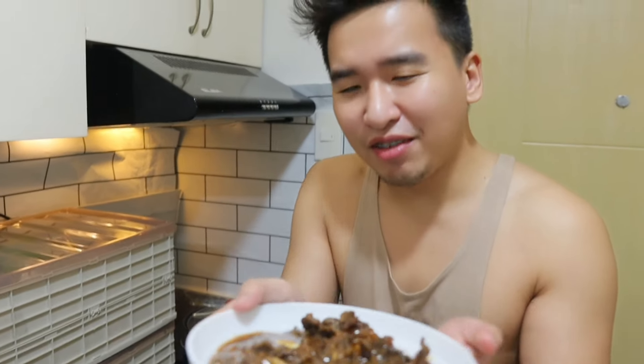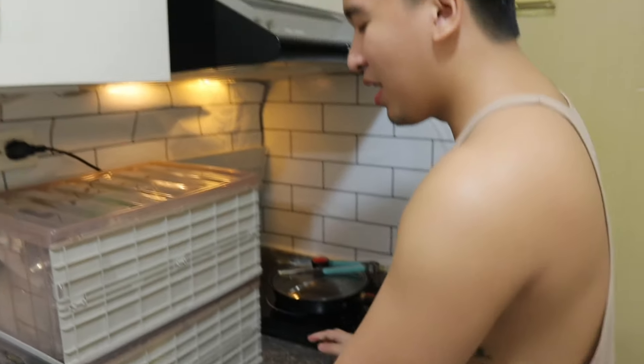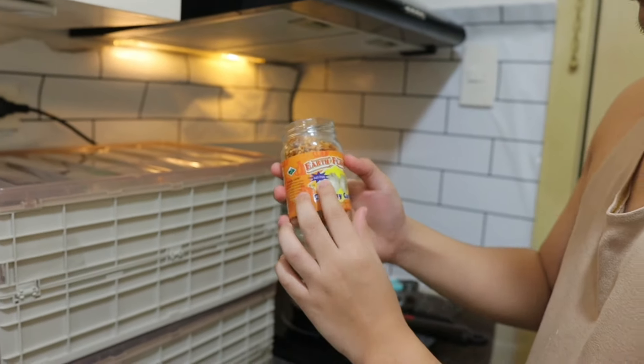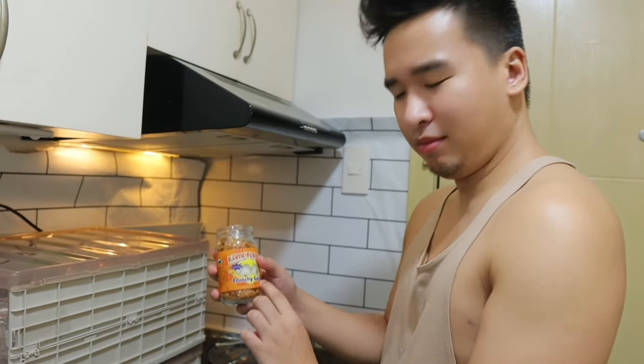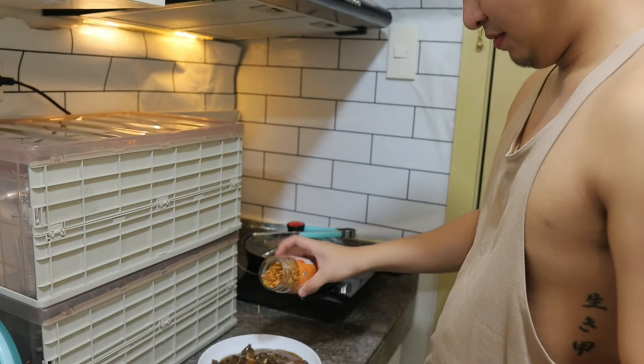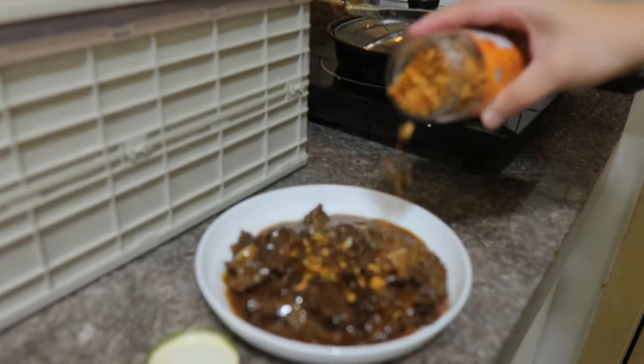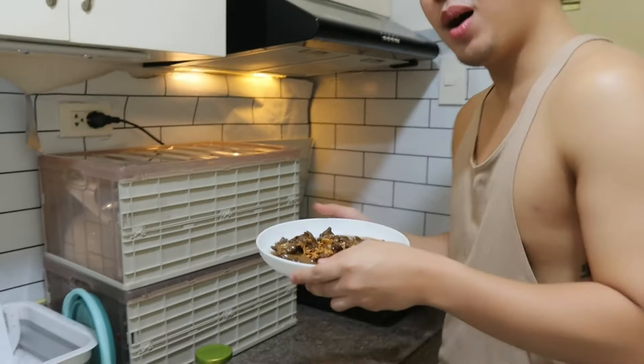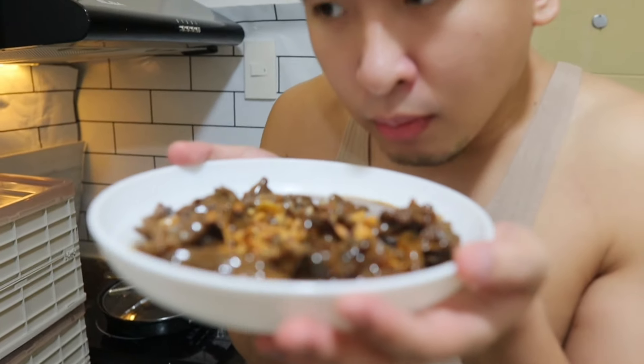This is not the finished product yet — we are going to add some crunchy garlic on top. Wow, very nice! Okay stop. It looks familiar — why does it look like Jollibee? Very! Let's eat now guys!